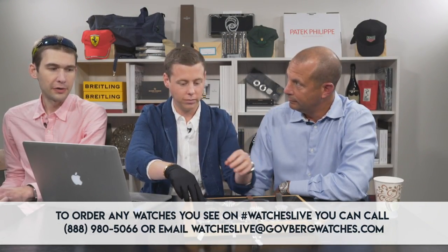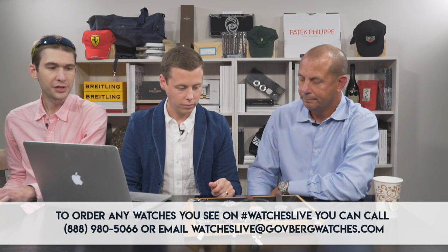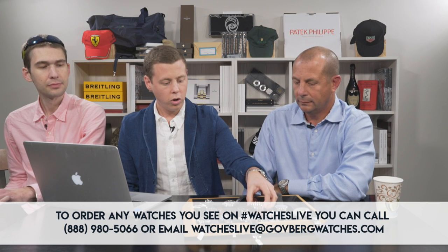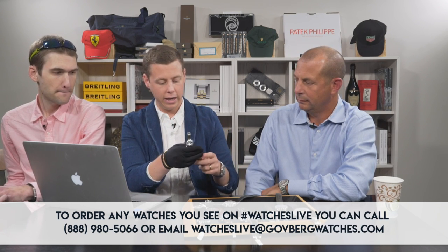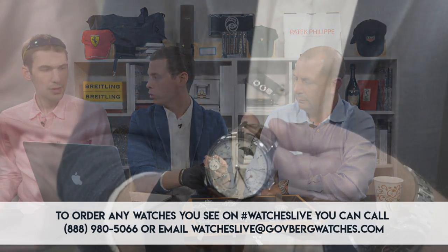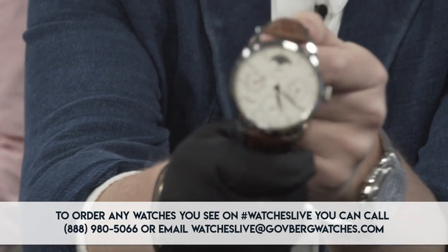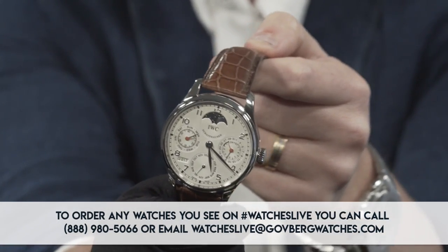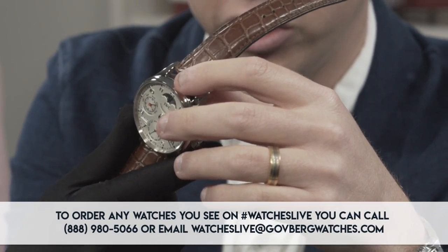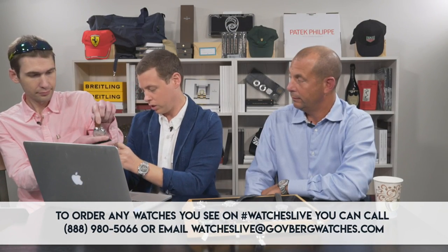Another watch that I think is amazing to purchase pre-owned more so than new — here we go — the IWC Portuguese Perpetual 44 millimeter watch. This one happens to be in stainless steel, limited edition — I think this was a Cellini edition or possibly an IWC Boutique Edition, one out of 500. What's special about these watches is you've got the indication at the bottom left of the dial showing the full year aperture — the current full year — which you don't really see on too many timepieces.